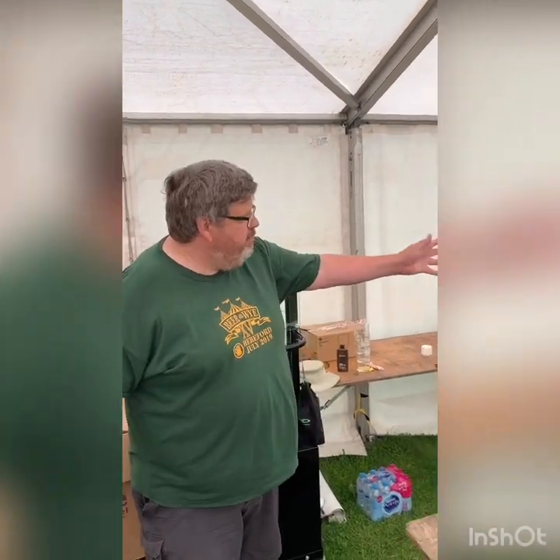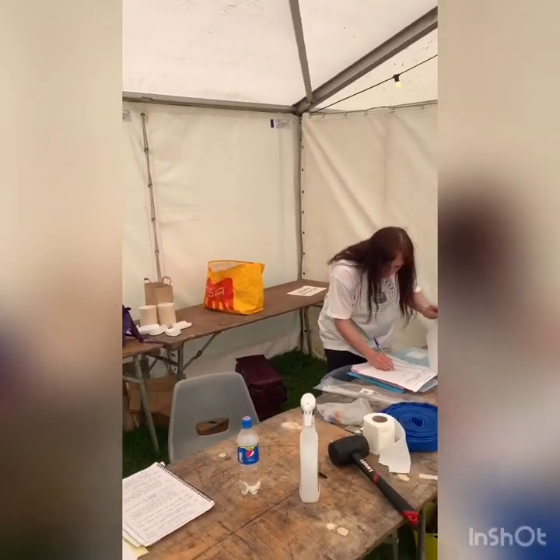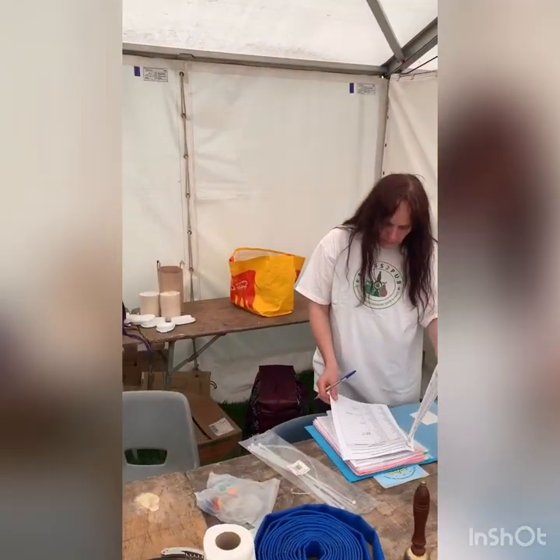Hi, my name is Mark Haslan. I set up Beer on the Wye in 2005 and I'm currently the organiser, and over here we have Kerry who is the staffing officer. We require 140 staff to set up, run and take down the festival over its two and a half days in July each year.